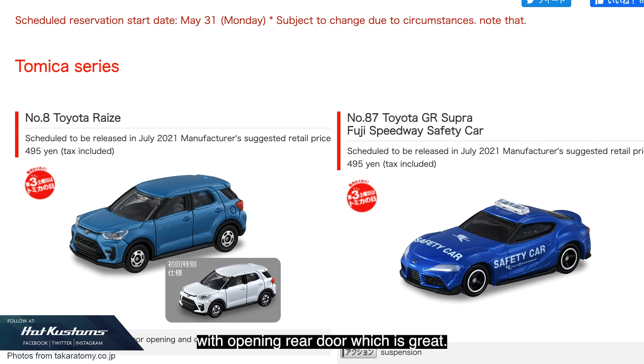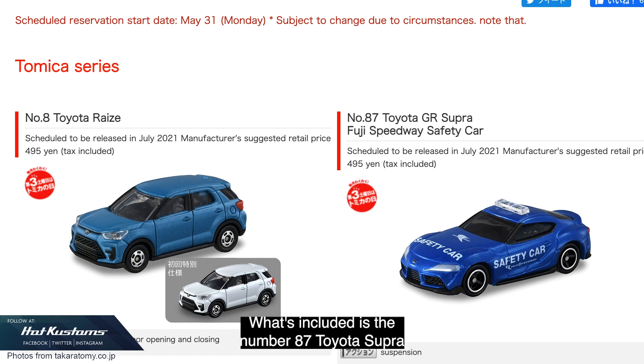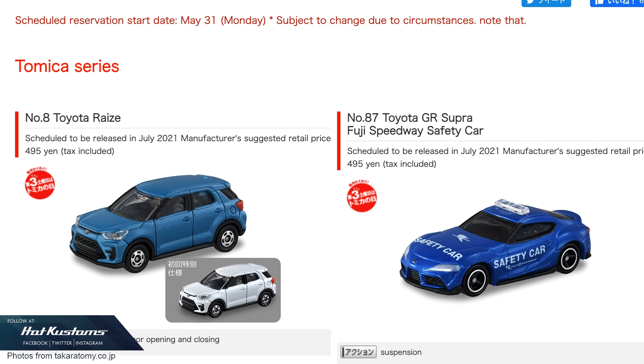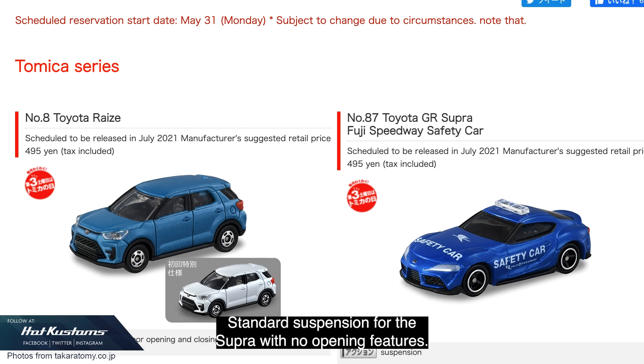What's included is the number 87 Toyota GR Supra Fuji Speedway safety car. The GR Supra has made several appearances and having it as a safety car is quite unique. Standard suspension for the Supra with no opening features.